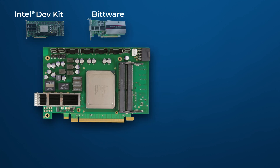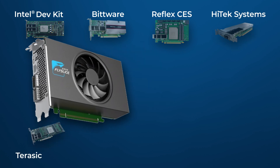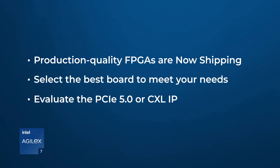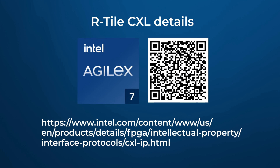If you want to realize designs using PCI-SIG 5.0 or CXL 1.1, Intel Agilex 7 FPGAs are shipping now. For more information and availability of CXL Intellectual Property and PCI-SIG 5.0 and CXL-capable FPGA boards, go to this link or use the QR code.